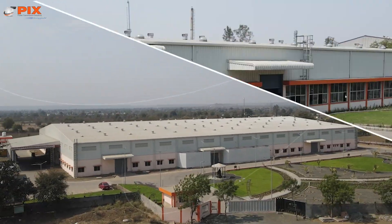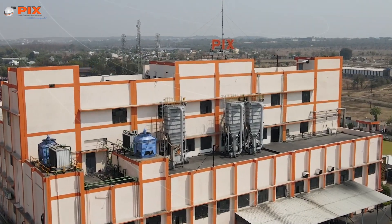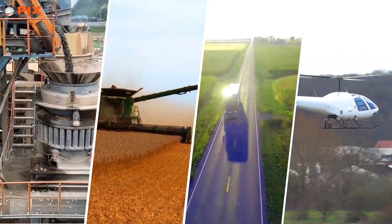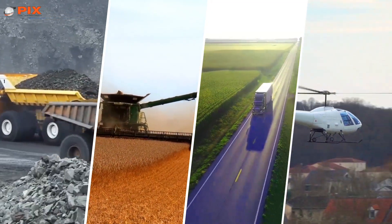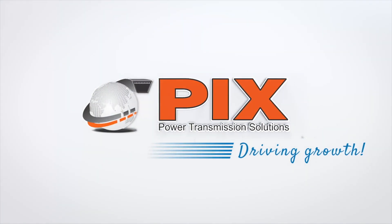Over 50 years of dedication and perseverance with a high degree of the spirit of innovation has made PIX Transmissions a leader in the power transmission space. A synergy and harmony of enthusiastic minds and machines, PIX is committed to driving growth.